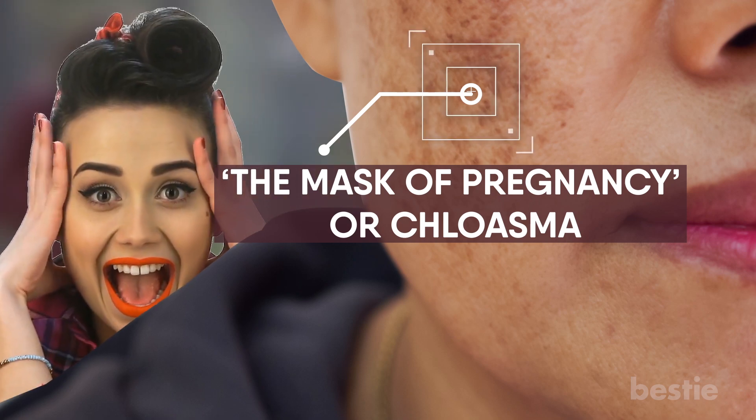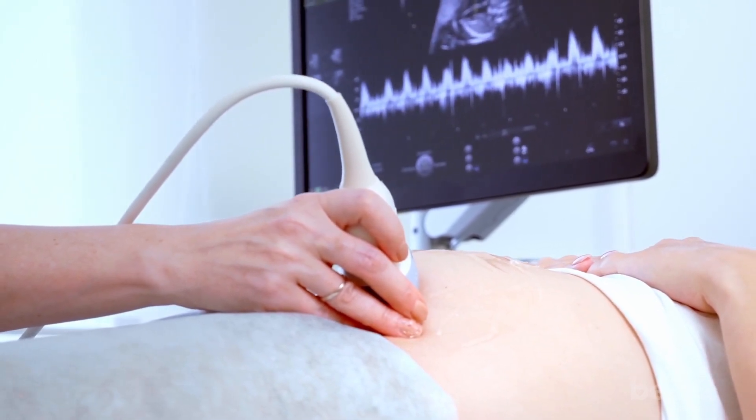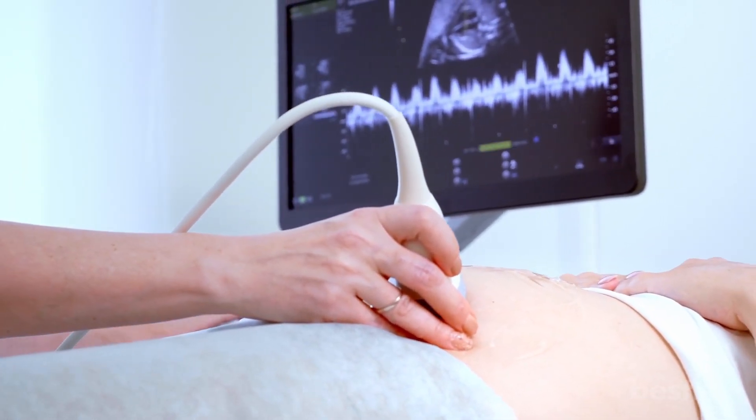But don't panic. This alteration is just cosmetic. Your tiny tot is doing just fine in your belly. Having melasma in no way will lead to any complications with the baby.